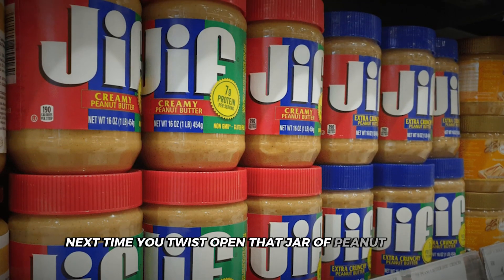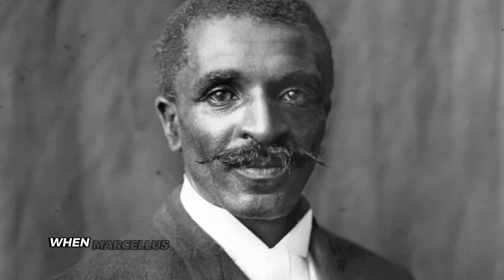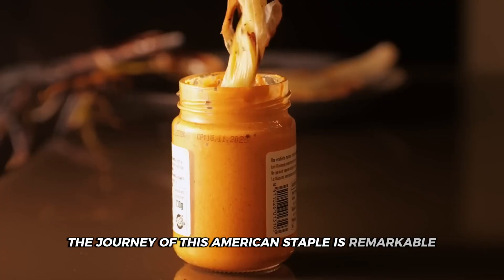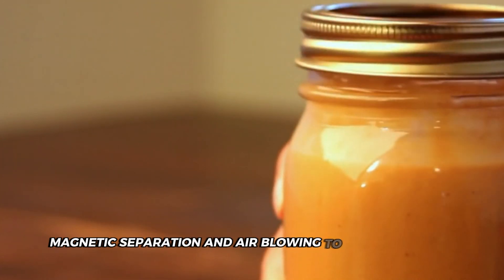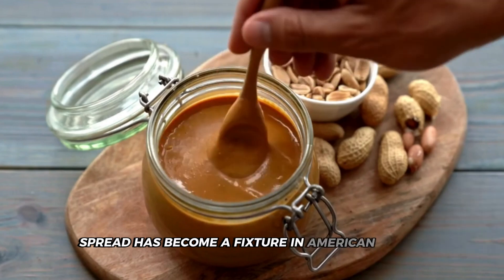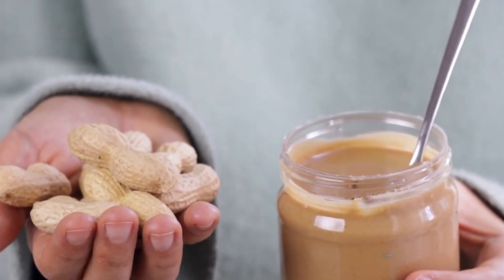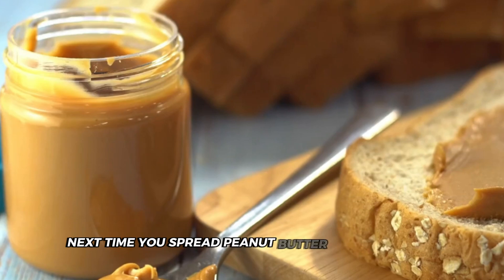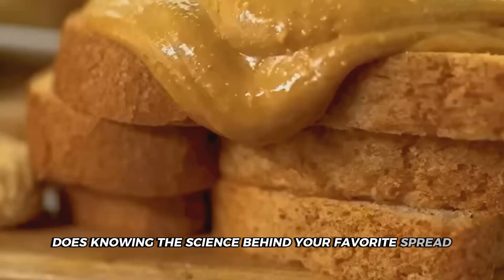Next time you twist open that jar of peanut butter, take a moment to appreciate the engineering marvel that put it there. From humble beginnings in 1884, when Marcellus Gilmore Edson patented peanut butter, to today's advanced production lines, the journey of this American staple is remarkable. Modern facilities employ cutting-edge cleaning systems using screening, magnetic separation, and air blowing to ensure quality. Those jars represent an impressive fusion of agricultural science, food engineering, and precision manufacturing. Does knowing the science behind your favorite spread make it taste even better?